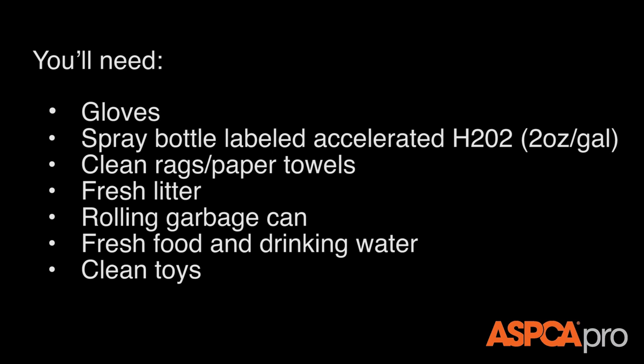You'll need gloves, a spray bottle labeled Accelerated H2O2, clean rags or paper towels, fresh litter, a rolling garbage can, fresh food and drinking water, and clean toys.